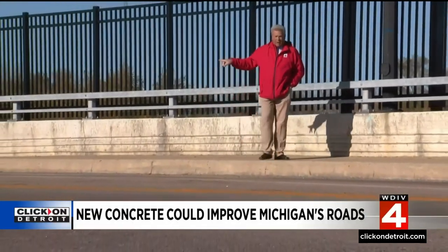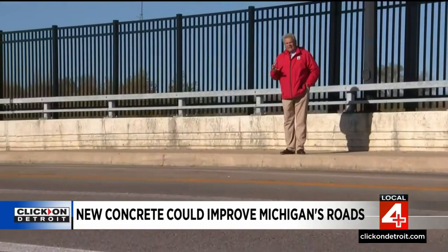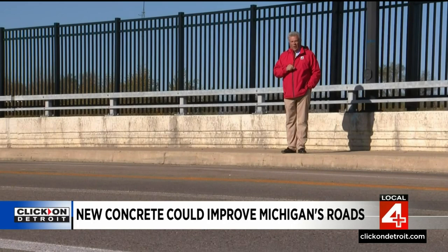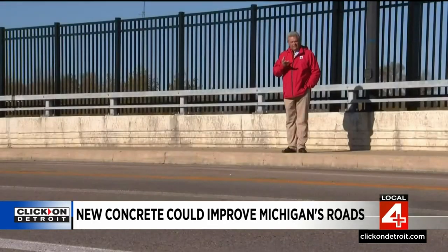It is a universal dread across Michigan — we're talking about pothole season. We all want to see our roads improve, and we've shown you how the University of Michigan is working with the Michigan Department of Transportation on the long-term problem. Local 4 Business Editor Rod Maloney is here with an update. We received an email from a Local 4 viewer who remembered a story we did about five years ago in Ypsilanti, on Grove Road, about the University of Michigan helping MDOT develop better concrete for our roads. He wanted the update, so here it is.